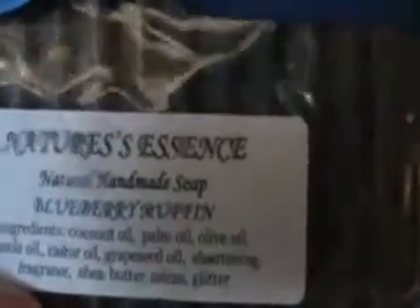My favorite soap and scent has to be Danny's Blueberry Muffin — the Nature Essence version — because it smells dead on like a blueberry muffin. This soap is huge, so I'm going to have blueberry muffin coming out my ears, and that's okay. It is so true and authentic to its scent.